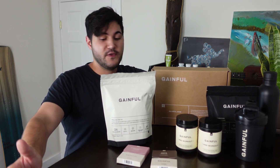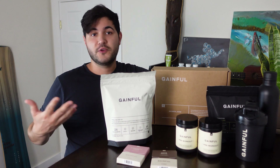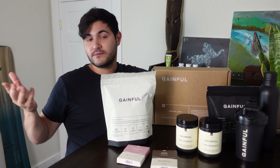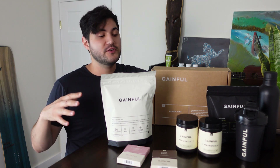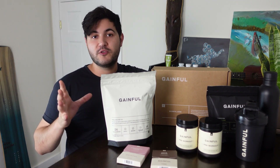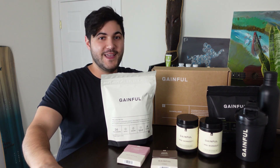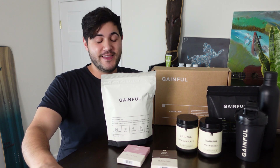If you're looking to get a helping hand to figure out what supplements would be best for you, your goals, your lifestyle, or you want to make things simpler, get a second opinion, make sure you're doing what you should be doing — Gainful is a great thing, and you'll be full of gains.